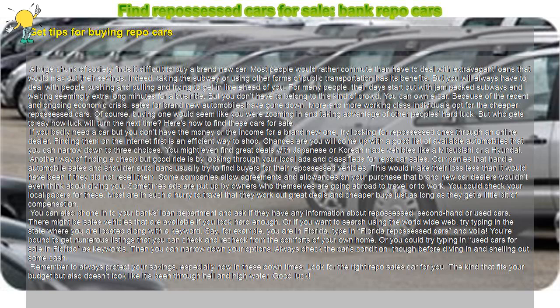Find repossessed cars for sale. Bank repo cars. Get tips for buying repo cars.